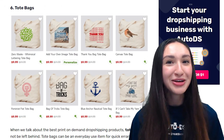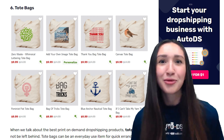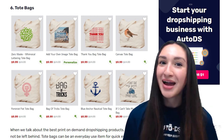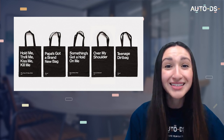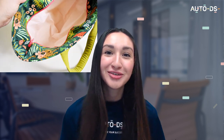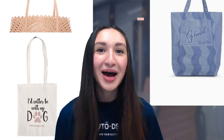Coming in at number six are tote bags. Tote bags can be an everyday use item for running quick errands or making a quirky fashion statement. Because of their versatility, tote bags are profitable items to dropship, often used for promotional purposes or party giveaways. They come in various styles such as tote bags with zippers, magnetic snaps, or buckles. Designs can be made from perforated leather, denim fringe, canvas prints, and more. Offer them in a variety of sizes and colours, and consider functional additions like money pockets, bottle compartments, or key holders.